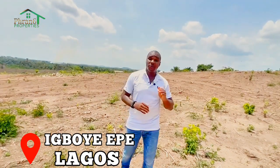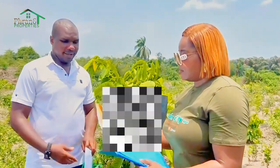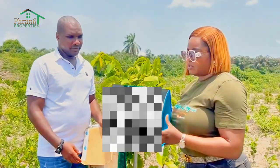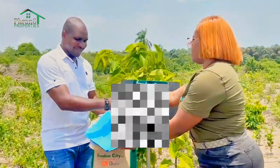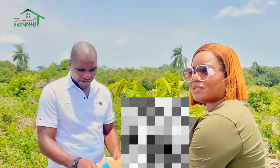So this is actually the right time for you to get into Freedom City Estate. This is the document of a client of mine who actually came in to Freedom City. I am here to present him, collect his document, and also get his allocation sorted. Like I said, we promise and we deliver, and that is why you need to invest here in Freedom City, a site and service estate.